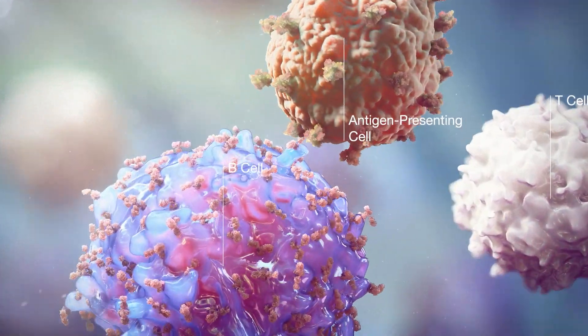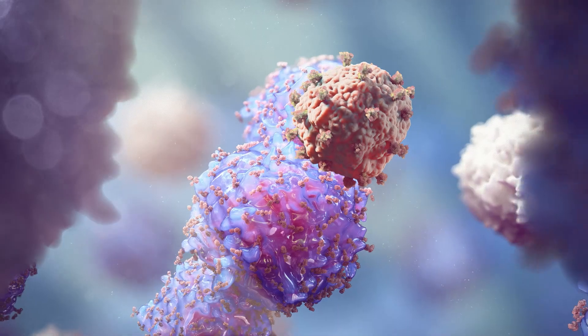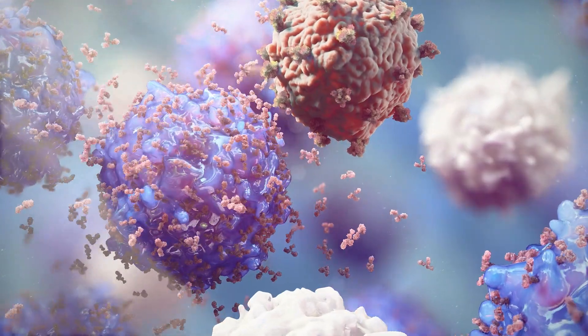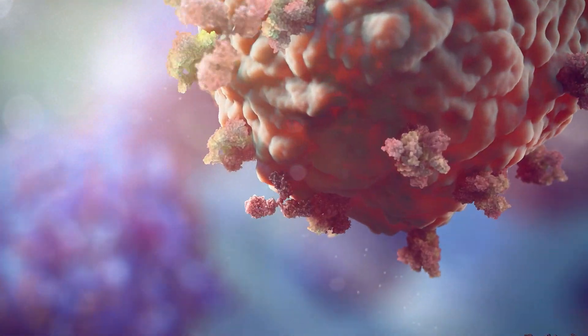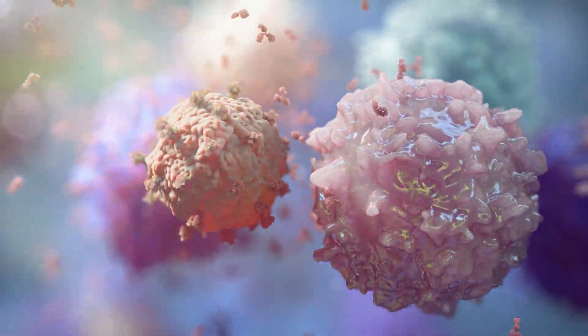B-cell and T-cell lymphocytes recognize the spike protein as foreign and start to multiply to form an army of identical B-cells and T-cells. B-cells release antibodies into the circulation to bind to the virus and neutralize it. T-cells help activate B-cells or eliminate infected cells.